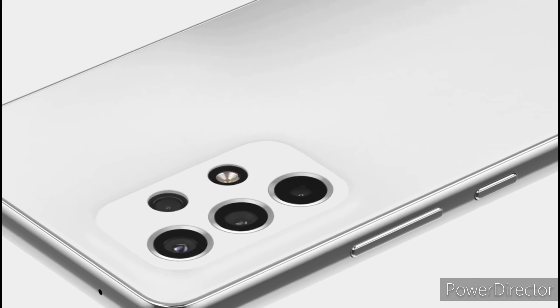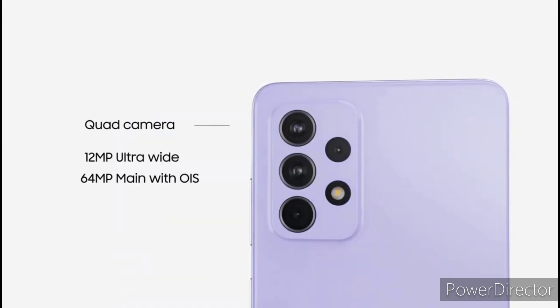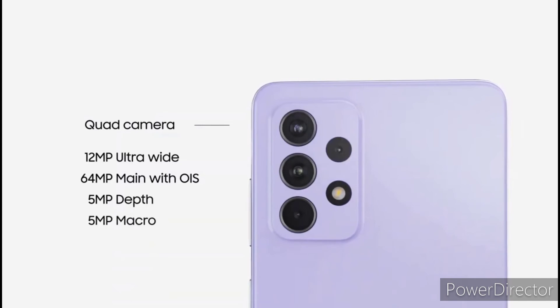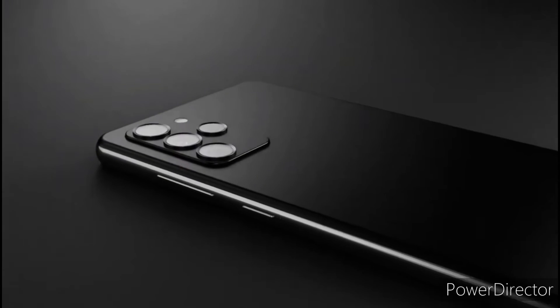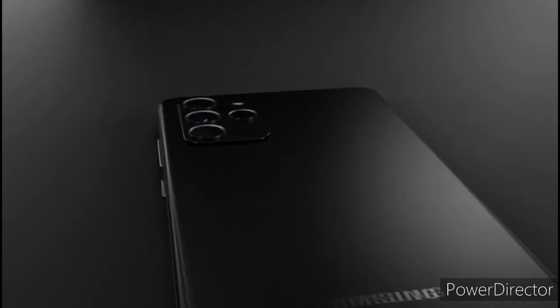The back still houses a quad-cam setup with a 64-megapixel main cam and 12-megapixel ultrawide module, and two 5-megapixel modules for macro shots and depth data. The only minor design difference is that the camera island on the new model will opt for a more concave curve compared to the squared-off look on its predecessor.